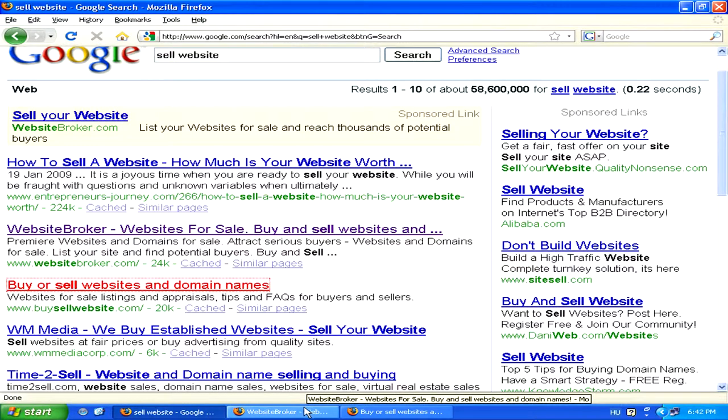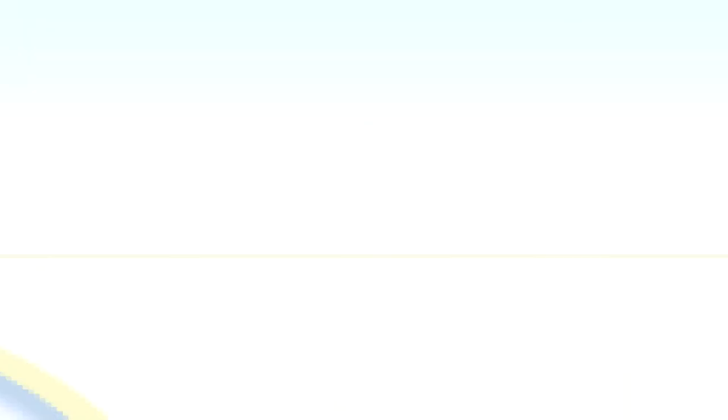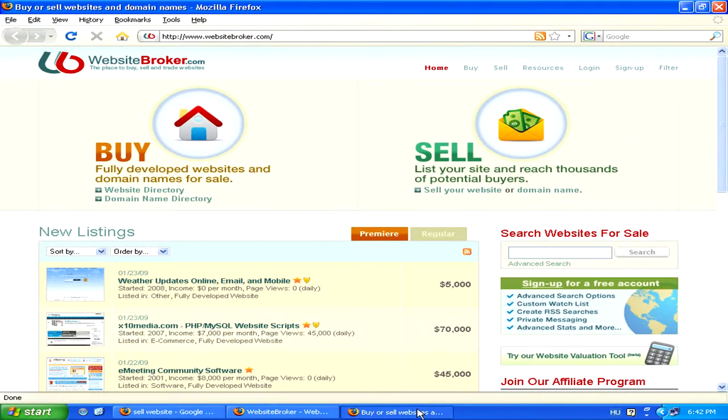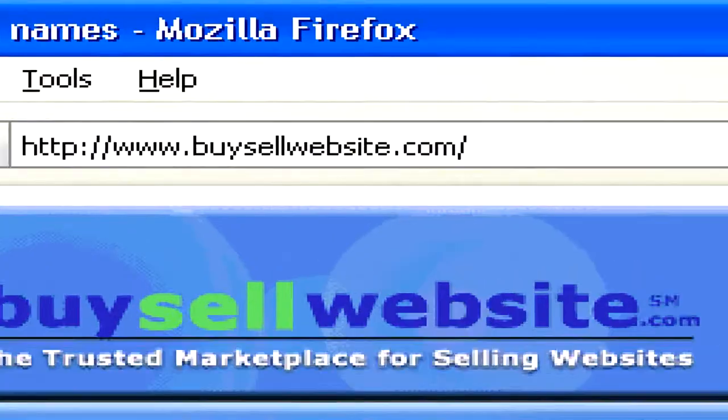Two well-known and reliable sites are www.websitebroker.com as well as www.buysellwebsite.com.